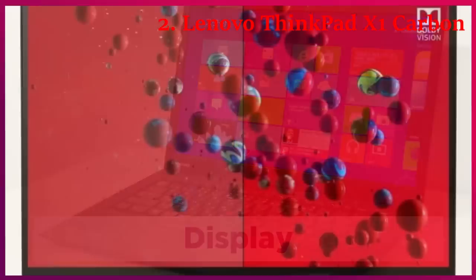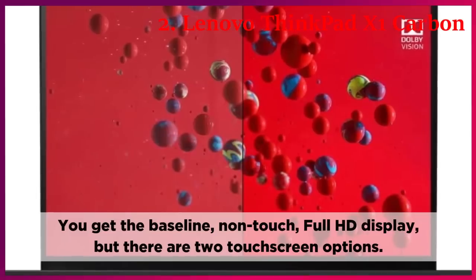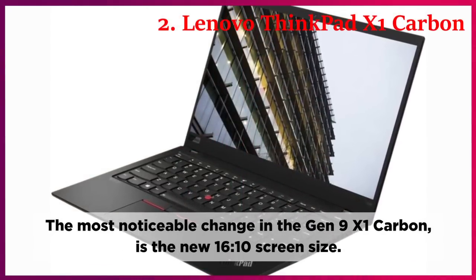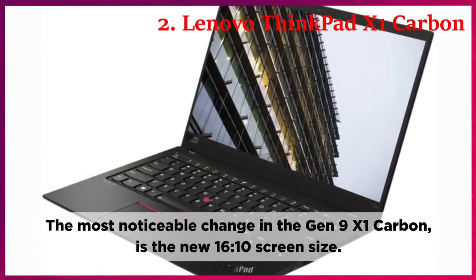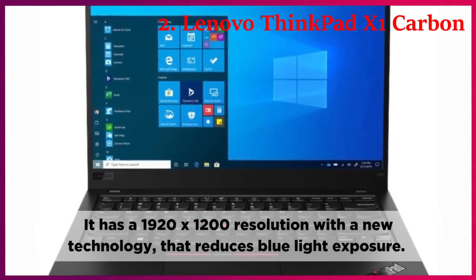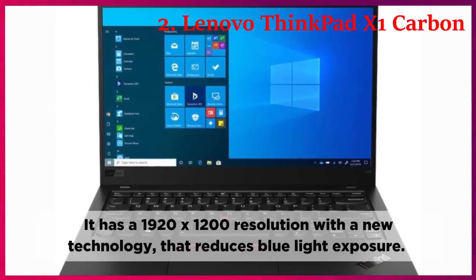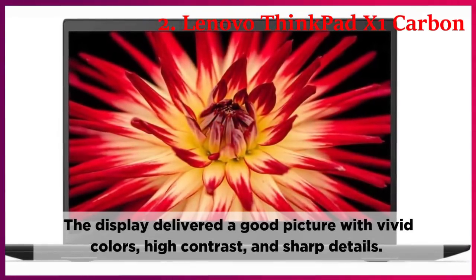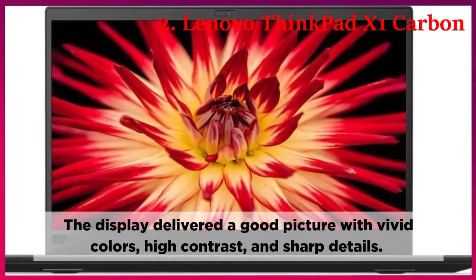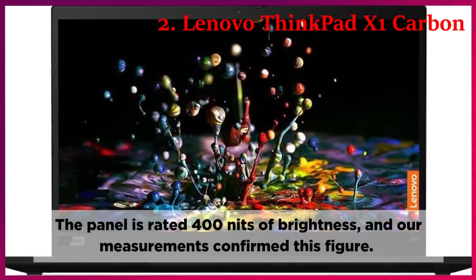Display. You get the baseline non-touch full HD display, but there are two touchscreen options. The most noticeable change in the Gen 9 X1 Carbon is the new 16:10 screen size. It has a 1920x1200 resolution with new technology that reduces blue light exposure. The display delivered a good picture with vivid colors, high contrast, and sharp details. The panel is rated 400 nits of brightness, and measurements confirmed this figure.